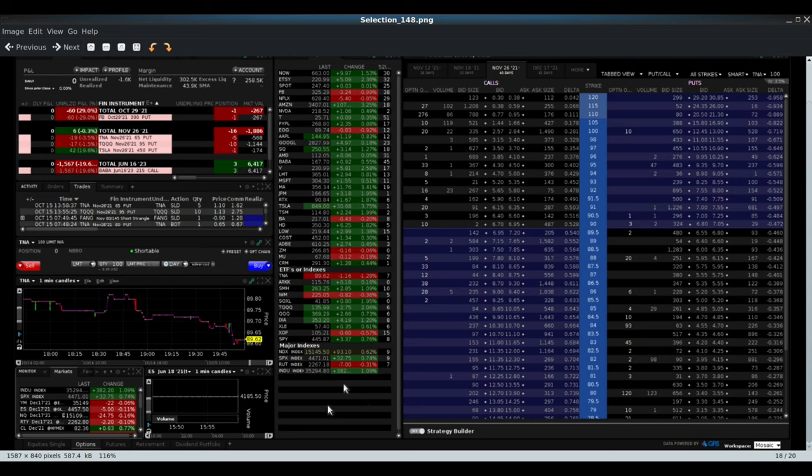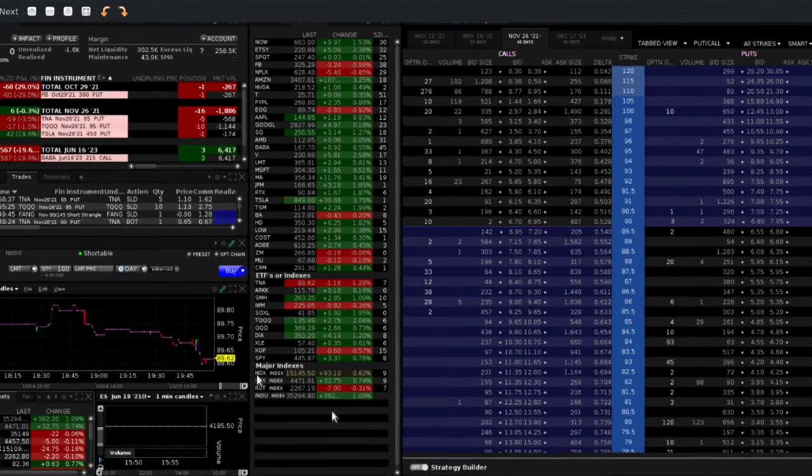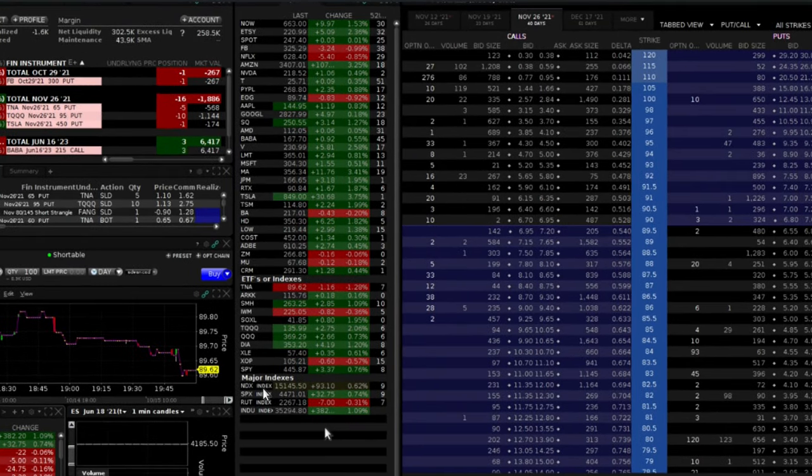What we're looking at here is a screenshot I took from my IB account on Sunday around 4:00-4:30 p.m. The pre-market had just opened - the futures had opened. Here's the NDX, because we need to reference that since that is what NUSI is running the options collar strategy against. 15,145 was the close for Friday.